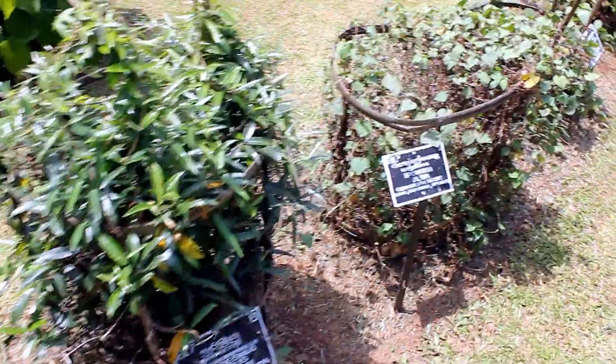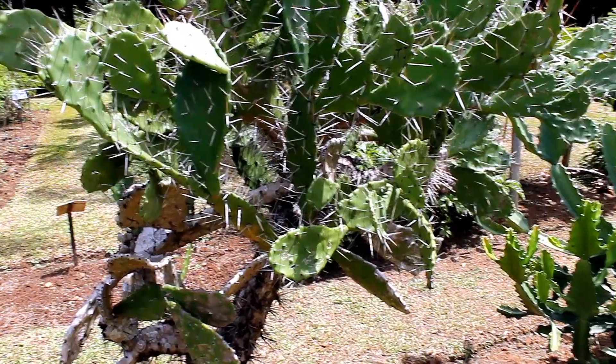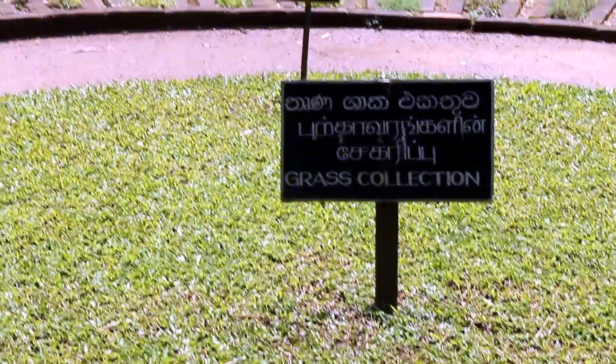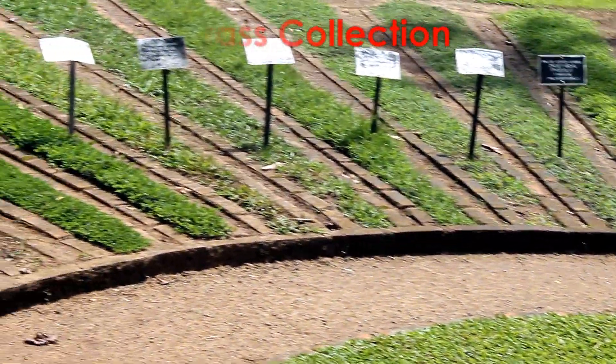Perideniya Botanical Garden includes more than 4,000 species of plants, including orchids, spices, medicinal plants, and palm trees. The total area of the botanical garden is 147 acres, at 460 meters above sea level, and with a 200-day annual rainfall.